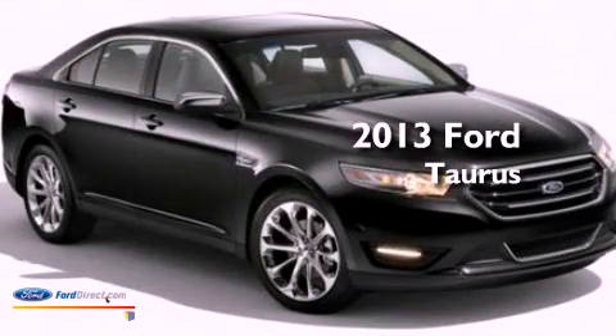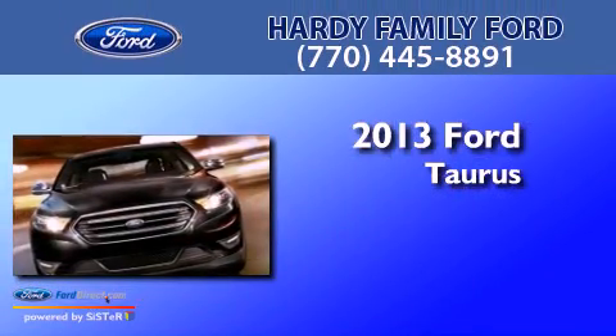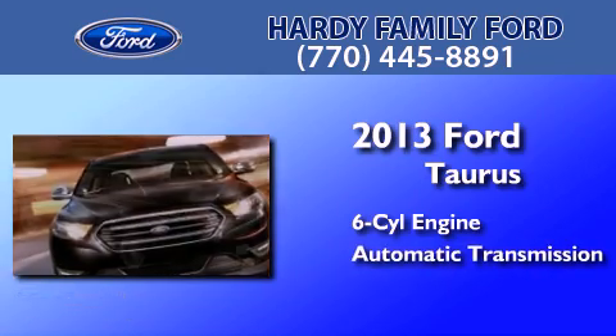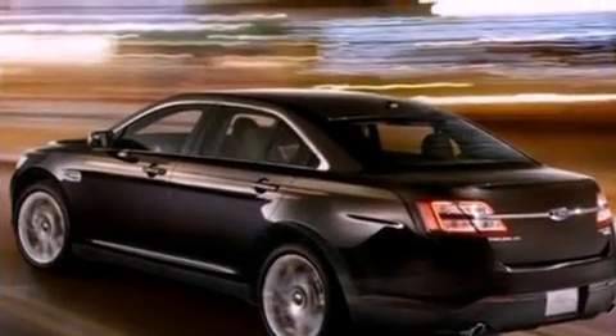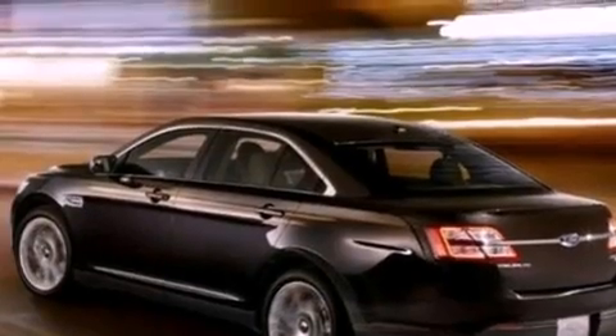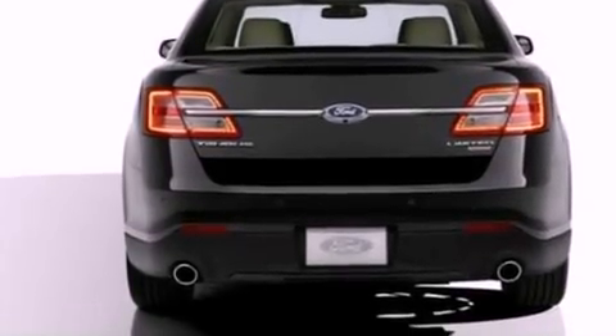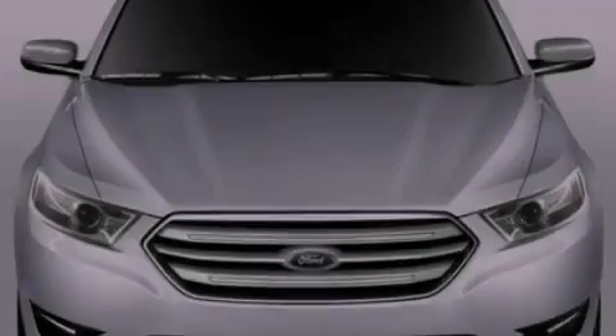This is a brand new 2013 Ford Taurus. It features a six-cylinder engine and an automatic transmission. Its top features include a multi-link rear suspension, a low tire pressure indicator, aluminum wheels, and traction control and stability control systems.